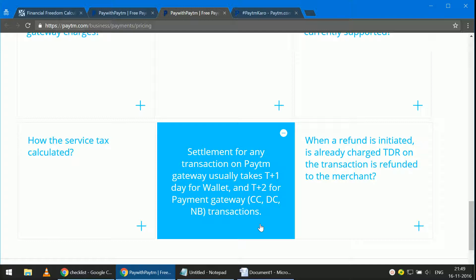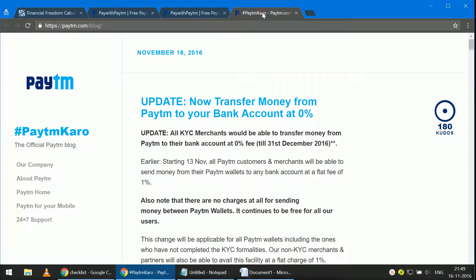This is for a direct purchase made by the user for a registered merchant. You can also sign up as a merchant and have a wallet into which a user can transfer money. There was an update yesterday: if you are a KYC-compliant merchant — meaning you have supplied ID proof and address proof to Paytm — then you need not pay any fees for transferring money from your wallet to your bank account. This 0% fee applies until December 31st. If you are not KYC compliant, it is a 1% fee.